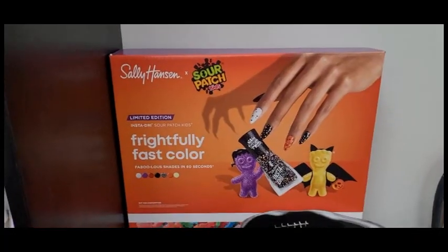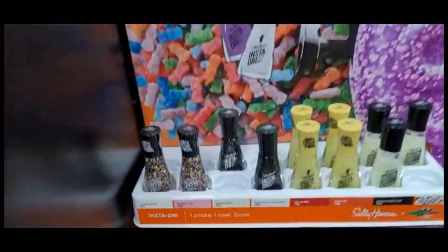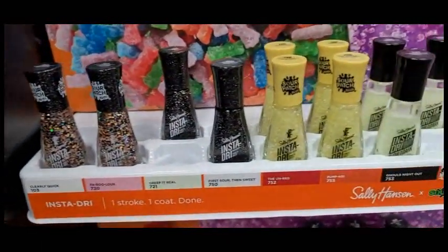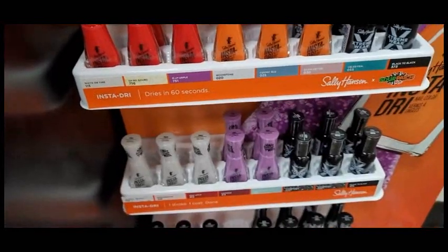And then from Sally Hansen we have Sour Patch Kids Nail Polish — very glittery. It's supposed to instantly dry, and I really do like that purple.